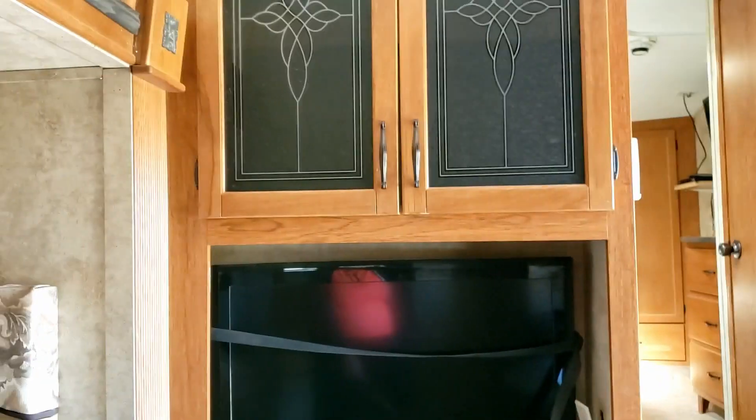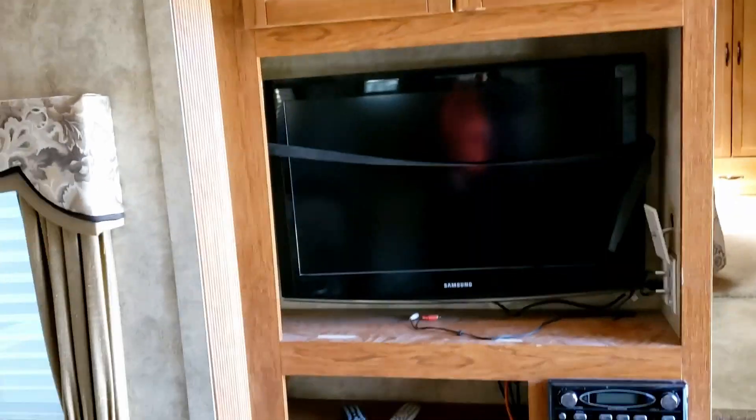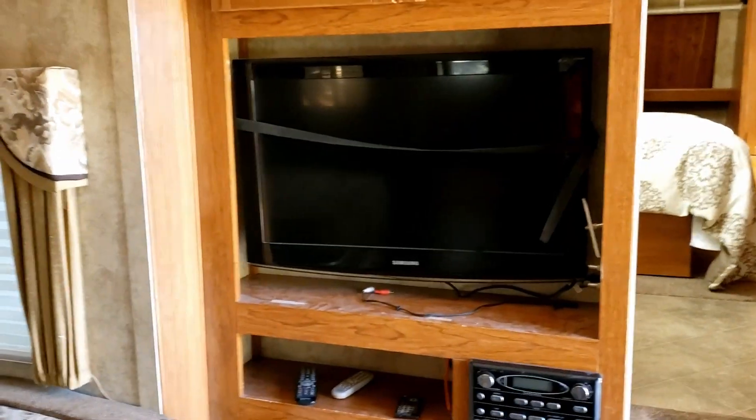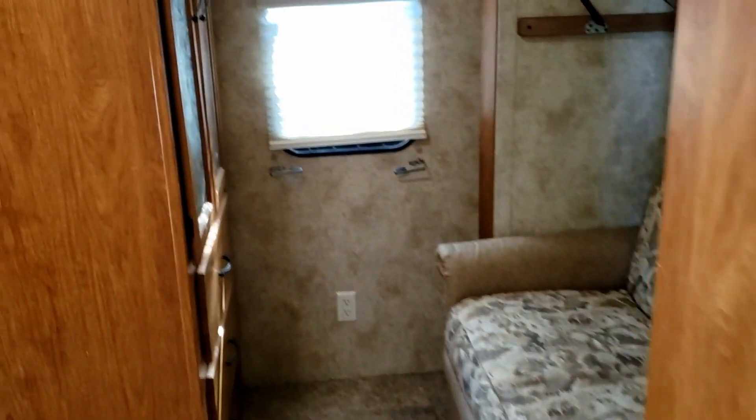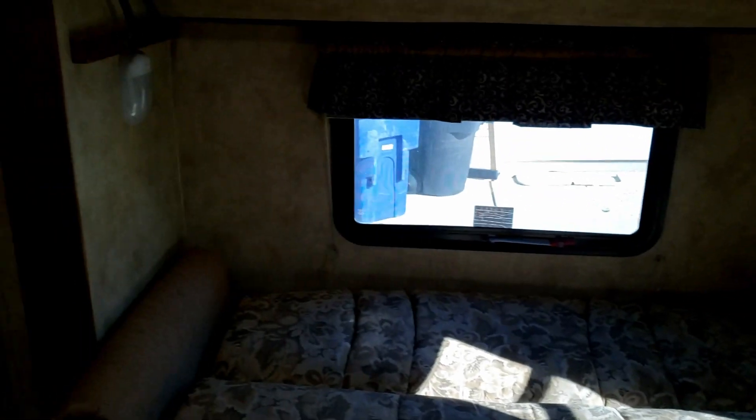Here's where we're going to put a pantry — where the TV is. We're going to change up the decor a bit, update it a little more in style. Here is our bunk room where our son's going to live.